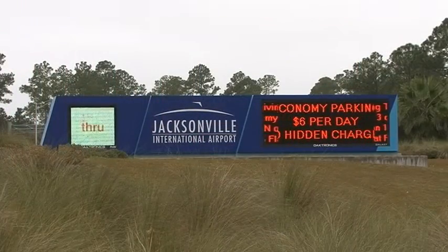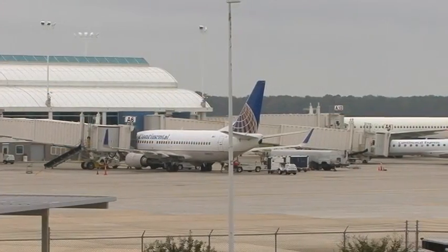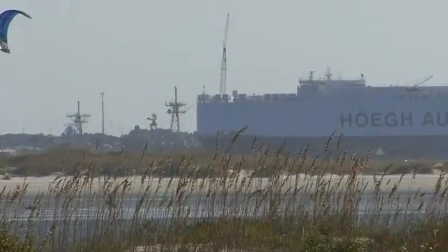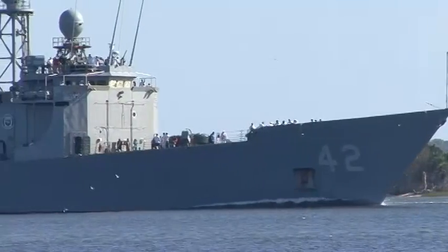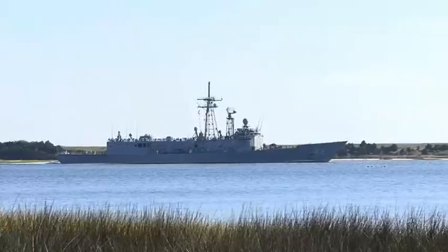The Jacksonville International Airport serves the commercial, business, and recreational needs of Northeast Florida and Southeast Georgia. Jacksonville Port Authority has multiple cargo terminals as well as a cruise ship terminal. Also located in the area is Naval Station Mayport and the Naval Air Station Jacksonville.